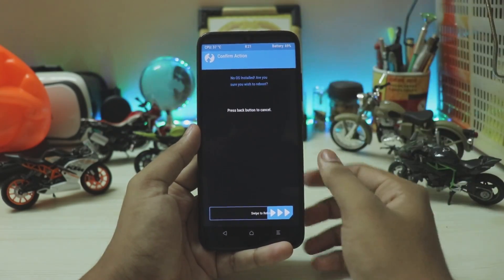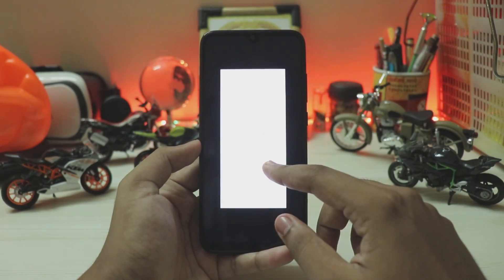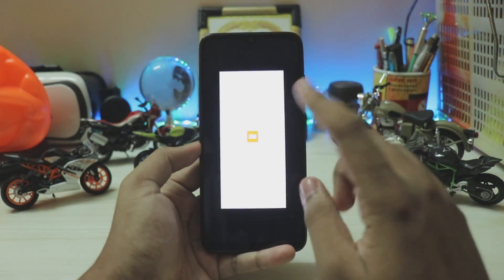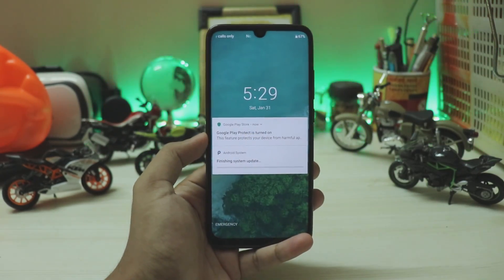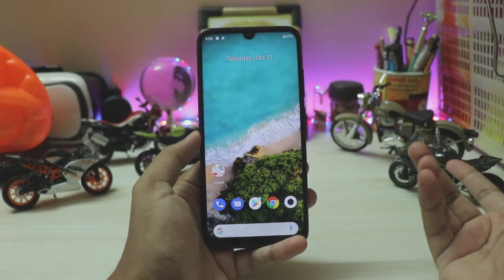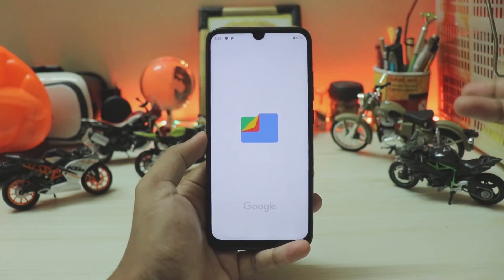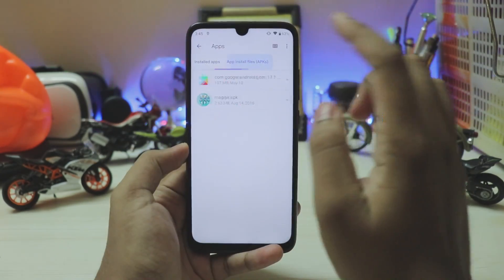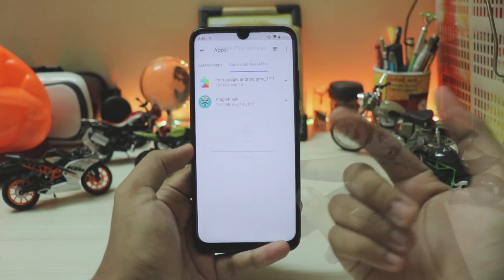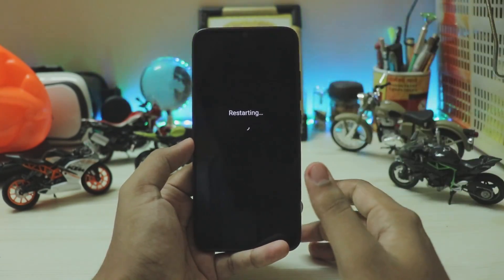Swipe to reboot and just ignore any messages — the phone will flash three to four times, so don't panic. The boot animation looks a bit off because the Mi A3 is a 720p display and our Note 7 Pro is 1080p, but it will boot in two to three minutes. Once it's up, go to the file manager and install the Google Play Services APK — just be patient as Play Services will be crashing in the background. After updating, reboot the phone to fix lags and activate the Google Play Store.